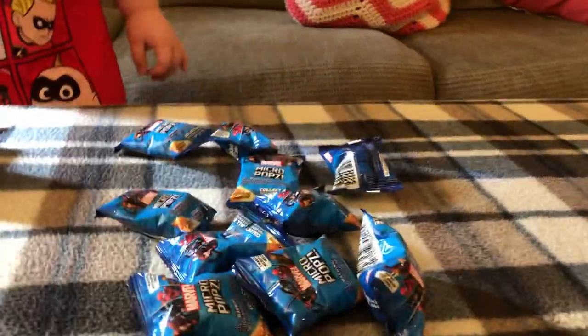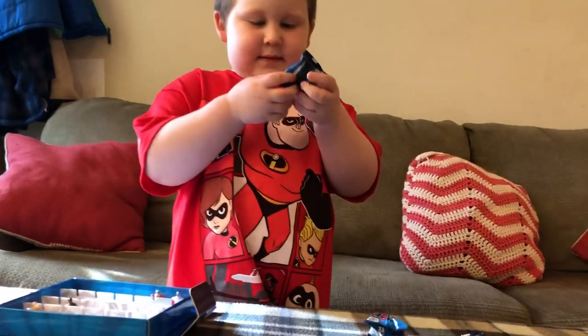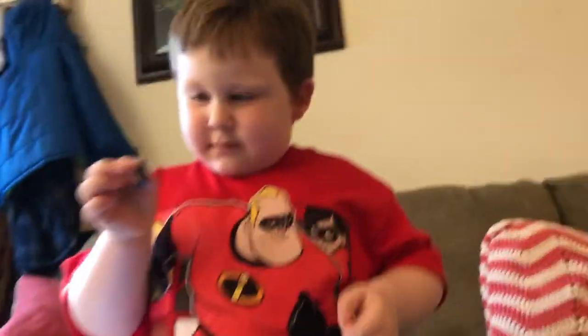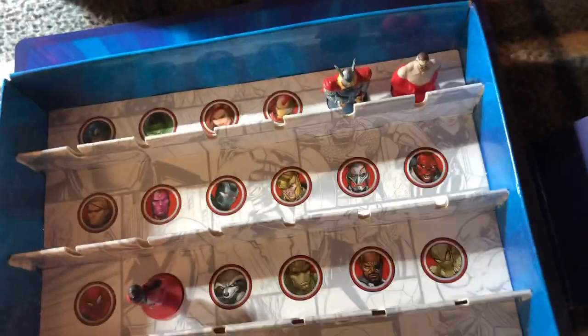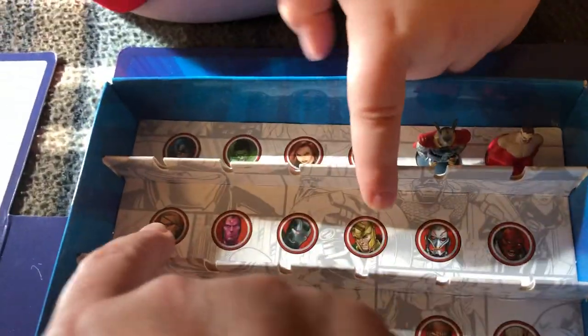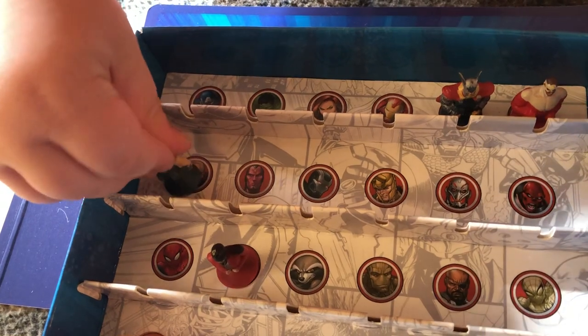We've been saving them up so we can make a poppers video because Josiah really wanted to do it. I've gone ahead and cut them a little bit so he can open them easily. Okay, go ahead and pick one and open it! Let's see which one it is — it looks like somebody with blonde hair. Yeah, blonde hair. I think it might be this guy with the gold helmet. There we go — that was a new one, we didn't have that one before!